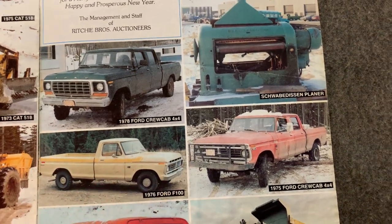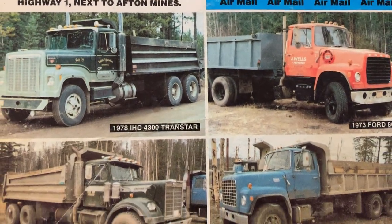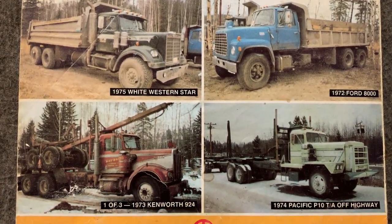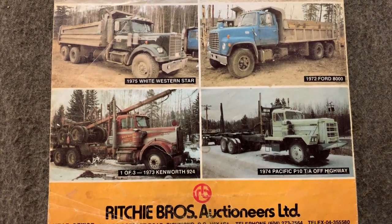All right, these would be gold today. Lots of people looking for old trucks, pickups.